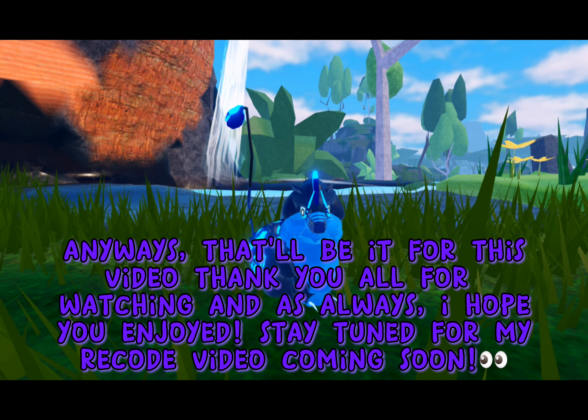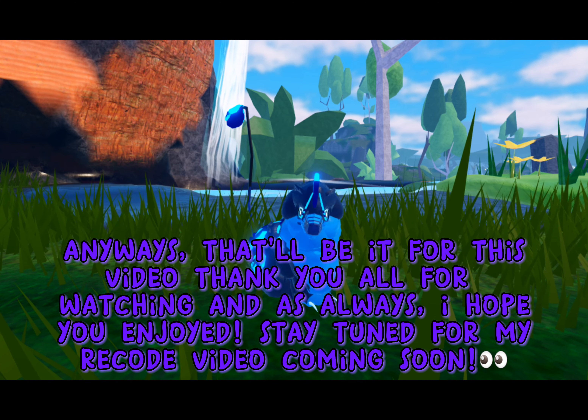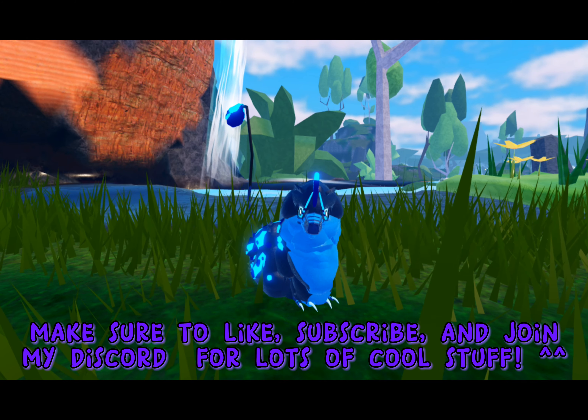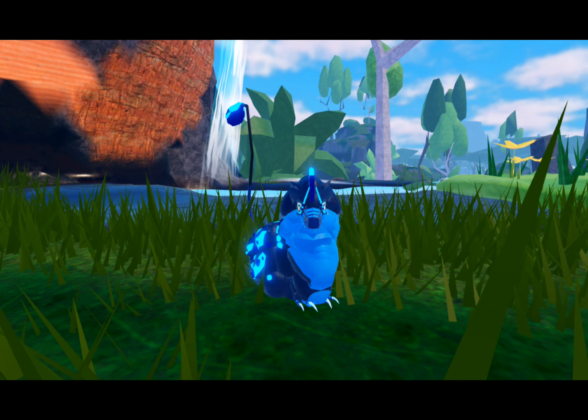Anyways, that'll be it for this video. Thank you all for watching and as always, I hope you enjoyed. Stay tuned for a Myrcode video coming soon. Make sure to like, subscribe, and join my Discord for lots of cool stuff. Bye!